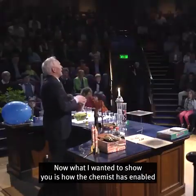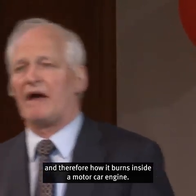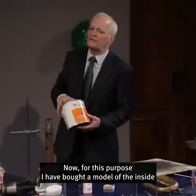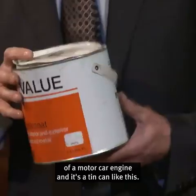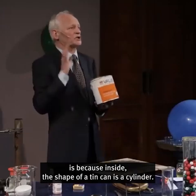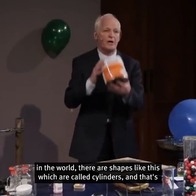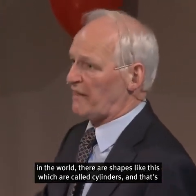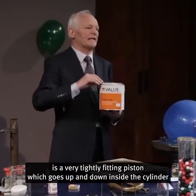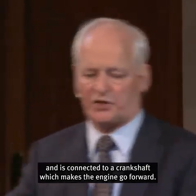Now, what I wanted to show you is how the chemist has enabled the fuel petrol to burn much more efficiently, and therefore how it burns inside a motor car engine. For this purpose, I have a model of the inside of a motor car engine — it's a tin can like this. Inside the shape of a tin can is a cylinder, and inside every single motor car engine in the world there are shapes like this called cylinders. That is where the fuel burns. Inside the cylinder is a very tightly fitting piston which goes up and down and is connected to a crankshaft, which makes the engine go forward.